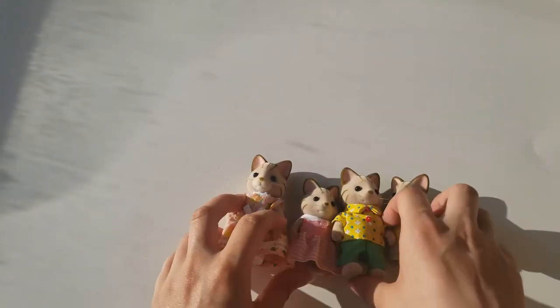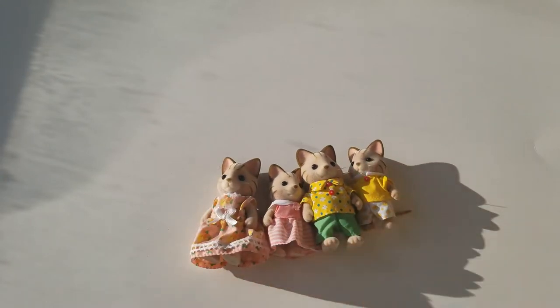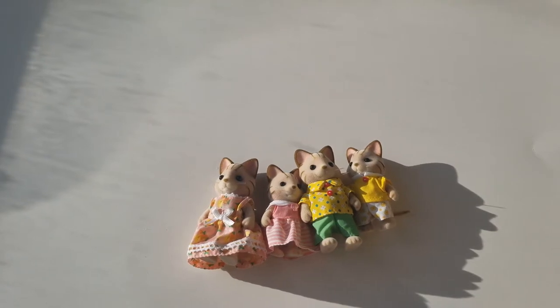Maybe I will add them to the house with the Buckley Deer Family. If you want to see the house, maybe you should let me know - hit me up. Okay, thanks for watching, bye bye!